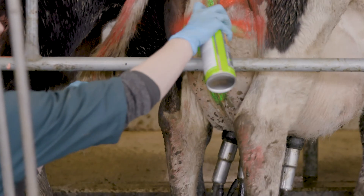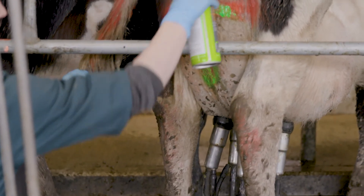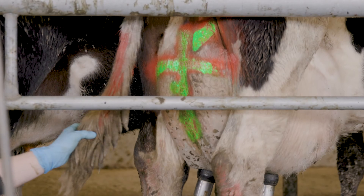Once the cow's milk and quarter are back to normal and she's cleared her milk withhold, mark her to signal she's okay to go back into the vat — for example, spraying over her red paint with green — and then return her to the milking mob.